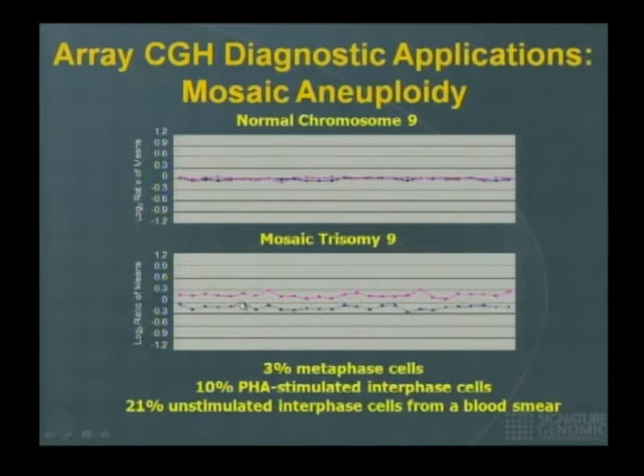This is a normal chromosome 9, and here is a mosaic trisomy 9. The reason I say mosaic is because the separation is not as prominent as usual — confirmed by FISH. When we looked at metaphase cells with probes specific for chromosome 9, only 3% of cells showed trisomy 9. But in interphase cells it was 10%, and in blood smear it was 21%. This means that if a person is mosaic and you culture the cells, you may be selecting against the abnormal cell line, potentially missing a 3% mosaicism by traditional cytogenetics.